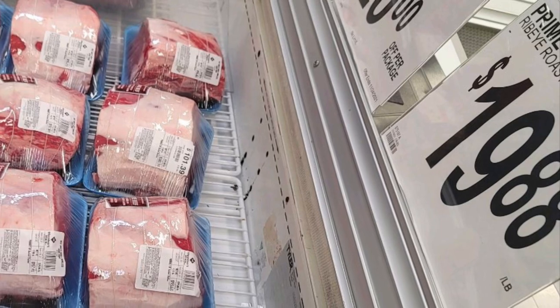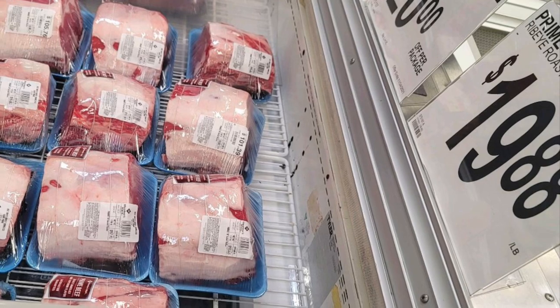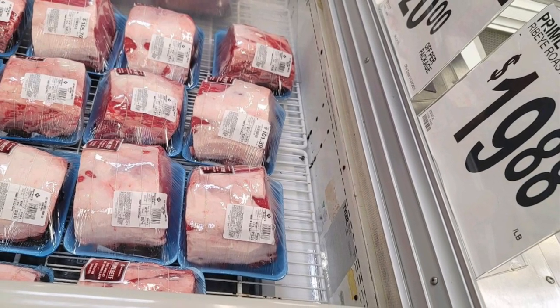The prime rib roast — a lot of people eat this for Christmas — is $19.98 a pound. Prime rib is a nice cut of meat, but look at this roast: $101. What will you be serving for Christmas dinner this year? I will not be serving prime rib roast, that's for sure.